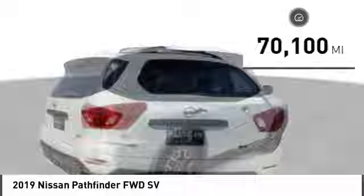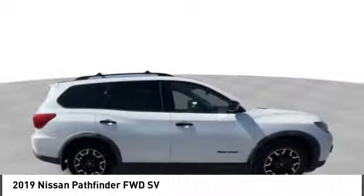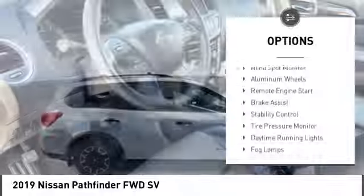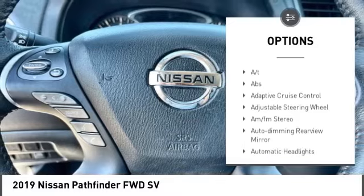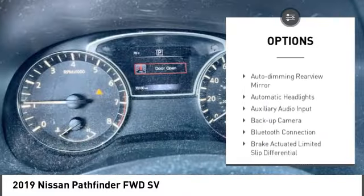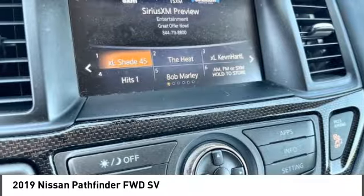This vehicle has less than 75,000 miles. Here are some of this vehicle's great options: rear spoiler, blind spot monitor, aluminum wheels, remote engine start, brake assist, stability control, tire pressure monitor, daytime running lights, fog lamps, front wheel drive.